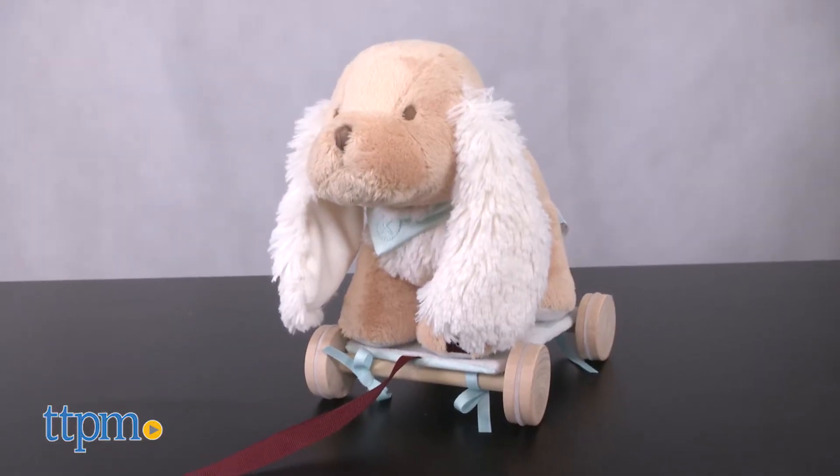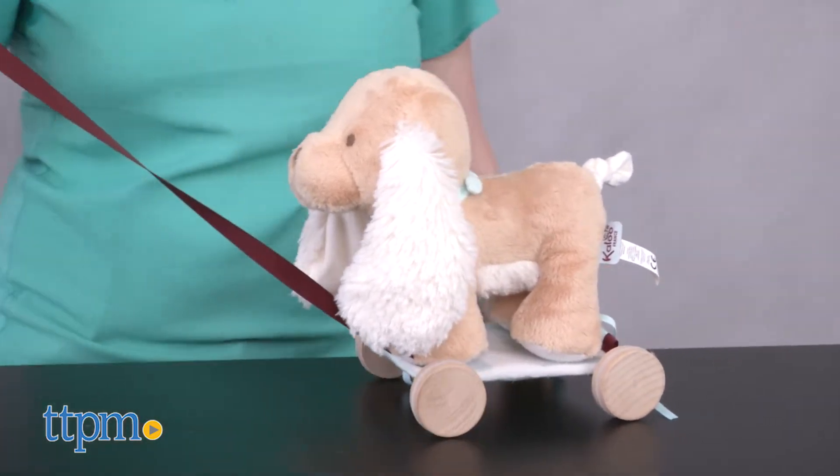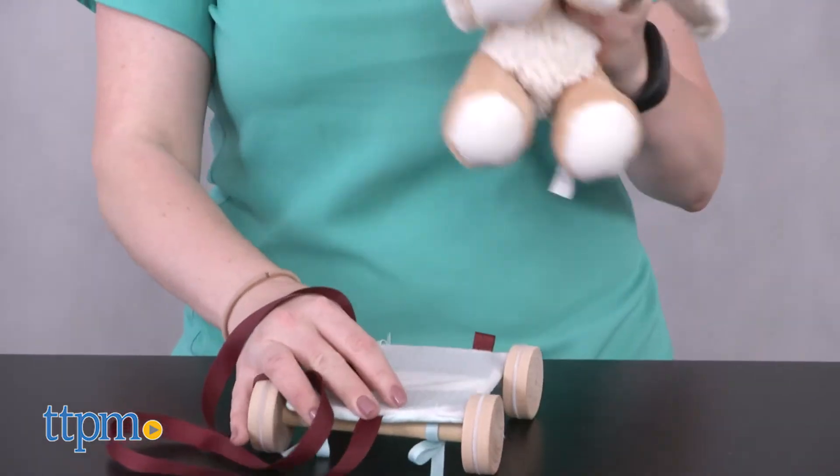Both animals come on wheeled bases with a 27 and a half inch ribbon leash so that kids can pull the dog or donkey along behind them. But the animals can be removed from their base for lots of hugs and cuddles — they stick to the base via two velcro straps.